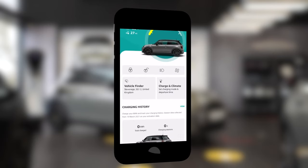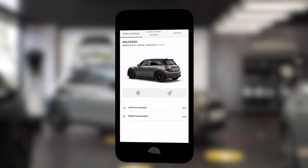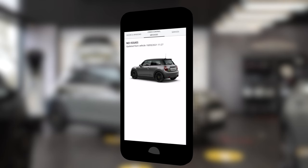Using the all new My Mini app, you can check your Mini Electric's range and charging status, as well as giving you the ability to lock and unlock your Mini from your smartphone, allowing full connectivity across all the new Mini models.